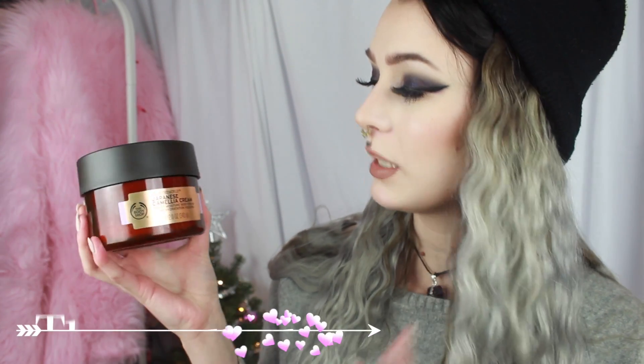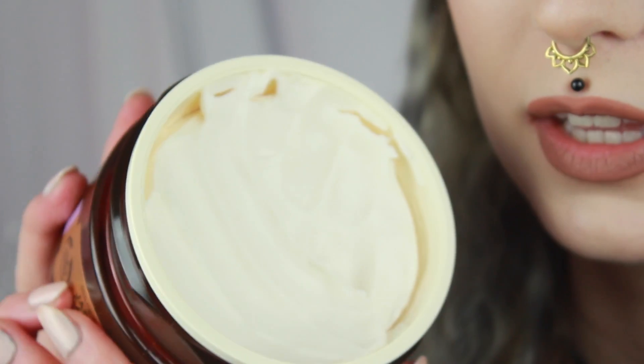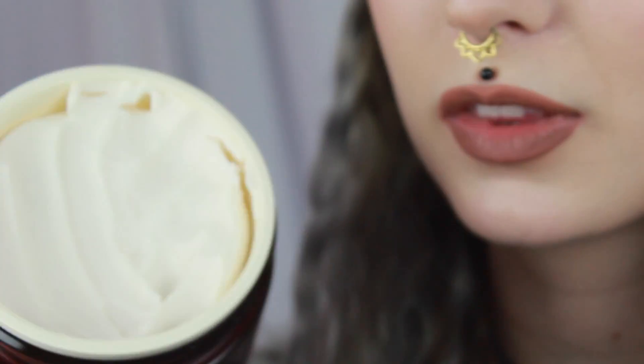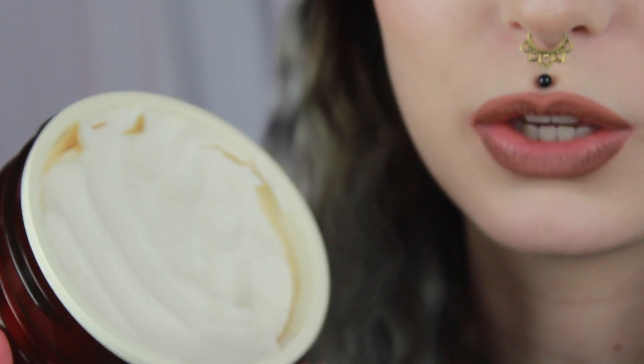This is the body cream I have been using the most last month — it is the Body Shop Japanese Camellia Cream. It's lovely. It's very fluffy in consistency, and it smells amazing. It's not as heavy or sticky, and it goes into your skin a lot faster than any other body cream I feel like. I also love the packaging — I like to have it standing on my drawer.